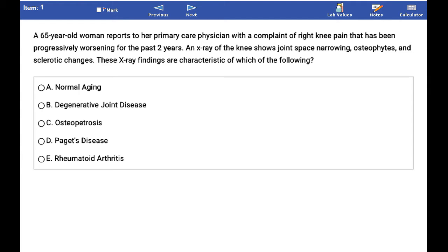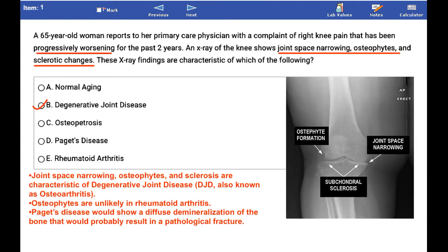The correct answer is B, degenerative joint disease. Joint space narrowing, osteophytes, and sclerosis are characteristic of degenerative joint disease.